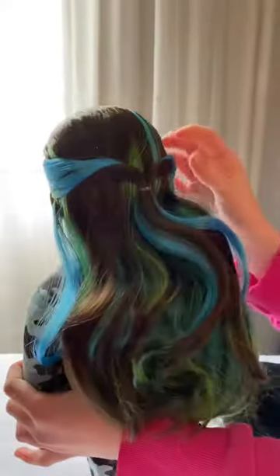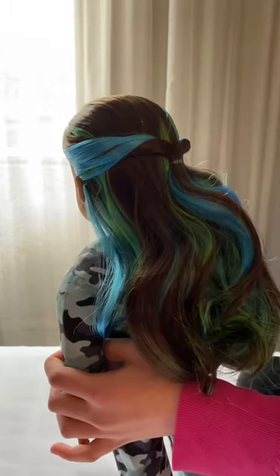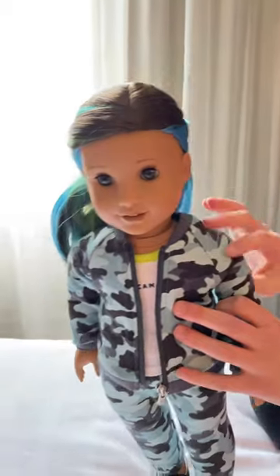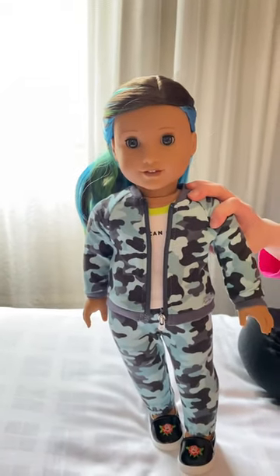So she comes with the hairstyle where she has two pieces pulled back and then twisted. I think I'm gonna end the video right here. So thank you guys so much for watching this video. Don't forget to like and subscribe. Bye!